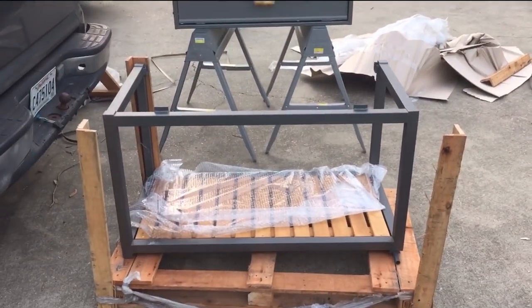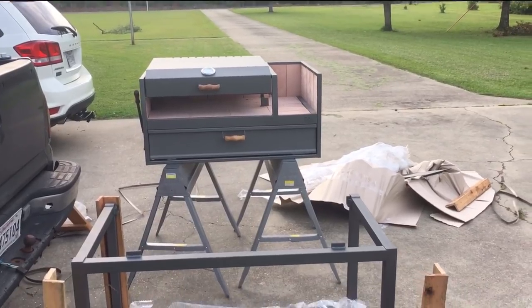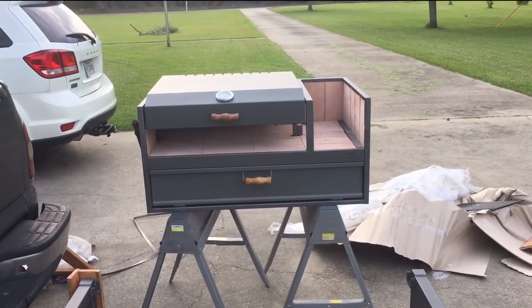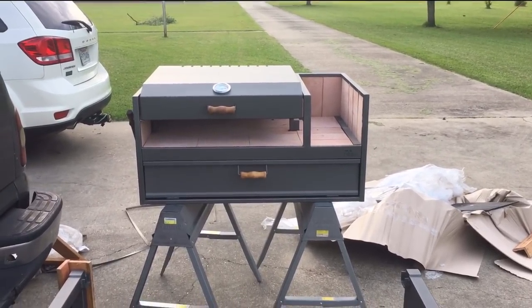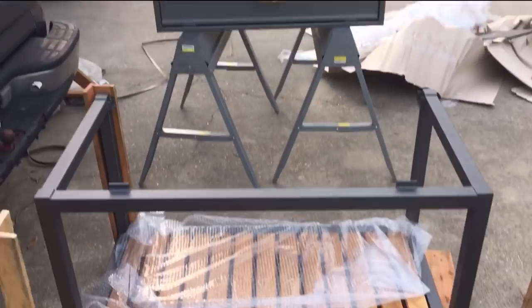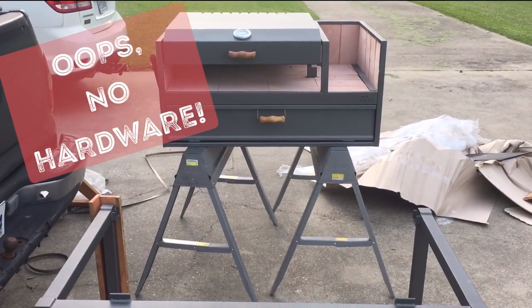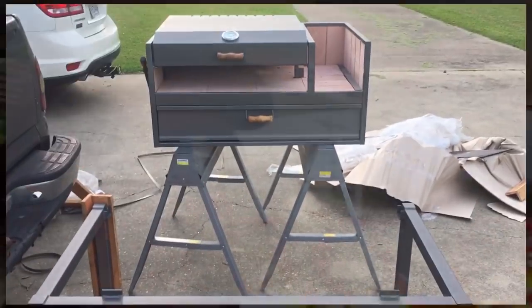The main part of the grill is stored inside the base. You lift it up and put it on the sawhorses. If you do this, you're going to need help — it weighs 121 pounds. It's not that one man can't lift 121 pounds, but it's big and awkward. So I got my son to help me lift it up on the sawhorses. Then I'm going to put the wheels on the base and show you what this thing looks like when it's assembled.